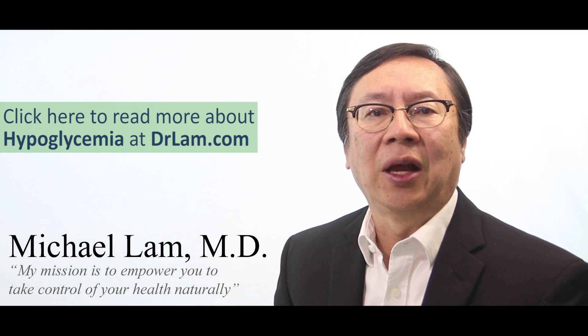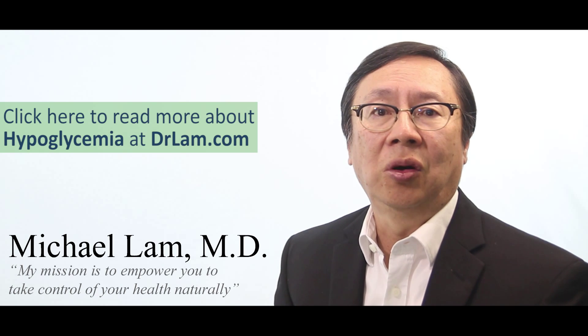When blood sugar is dropping, the term hypoglycemia is used. Usually, clinically, we see laboratory values of blood sugar less than 60 to 70 mg per deciliter. But in the case of adrenal fatigue associated hypoglycemic episodes, the blood sugar actually is normal.